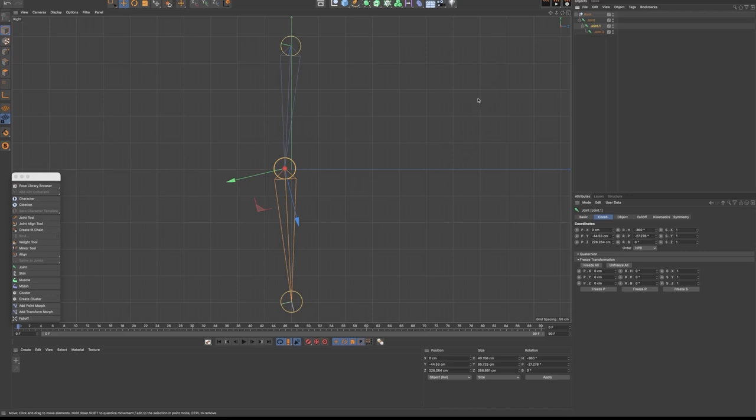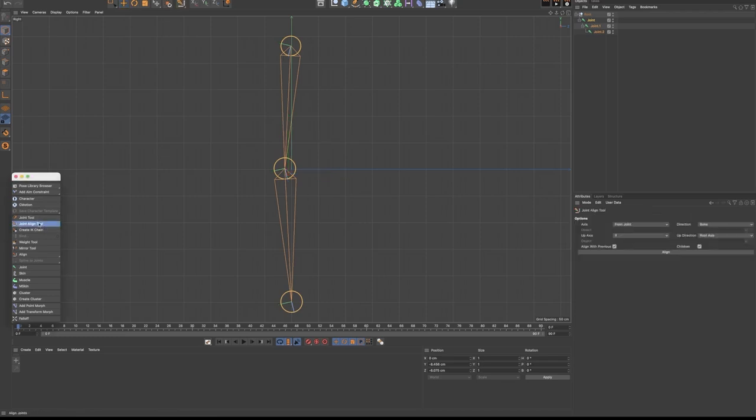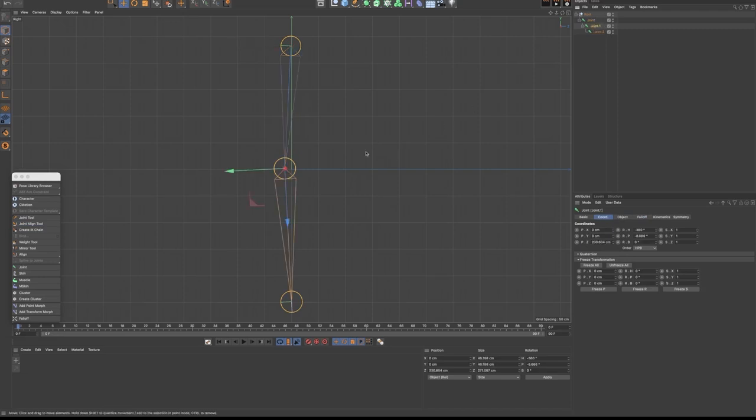You just have to middle-click on that first joint to select the rest of the chain. Going back to our character menu, you just have to select Joint Align Tool. This will give you these attributes in the Attributes Manager. I'm going to leave everything as it is and just click on Align. Now I'm going to grab my Move Tool again and select both of those joints, and as you can see, the Z axis is pointing correctly.